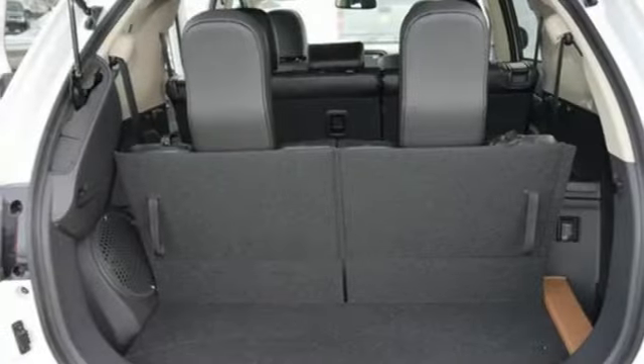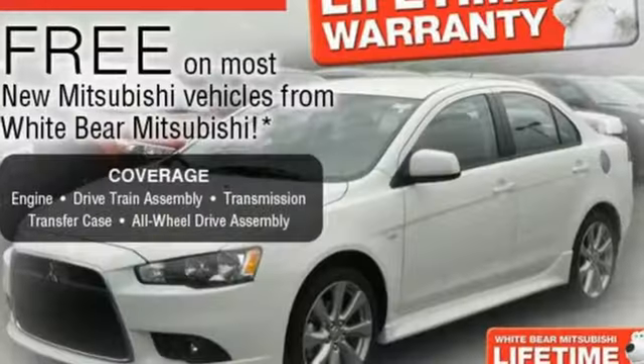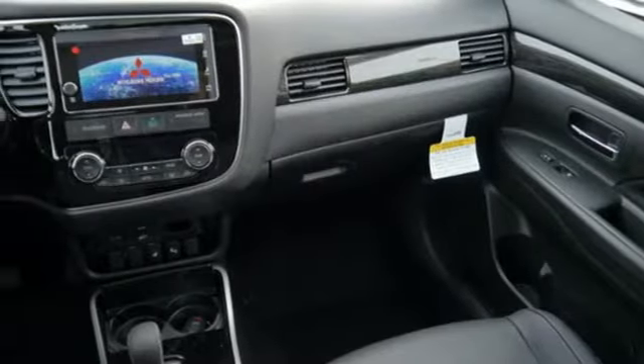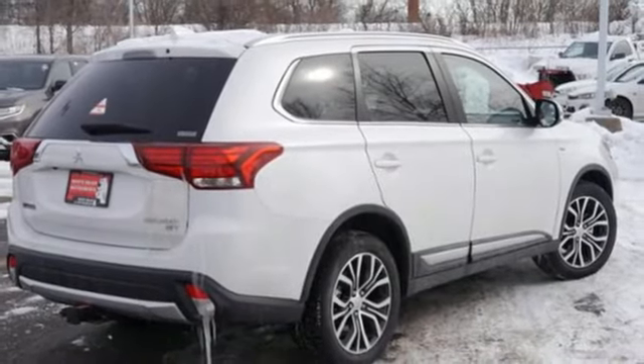You'll love features like Hill Start Assist, Eco Mode Switch, and the Fuse Hands-Free Link System which allows you to access your phone and media players with the sound of your voice. It also has a backup camera and touchscreen audio system. This spacious Mitsubishi is waiting for you and your family. Come and give it a look today.